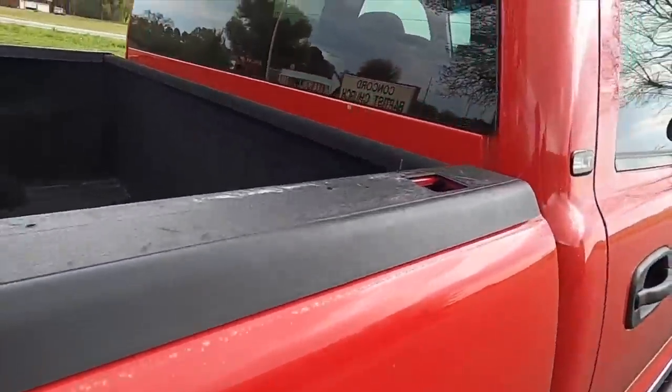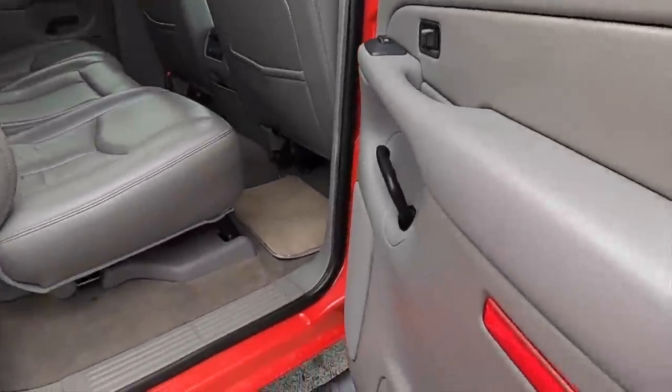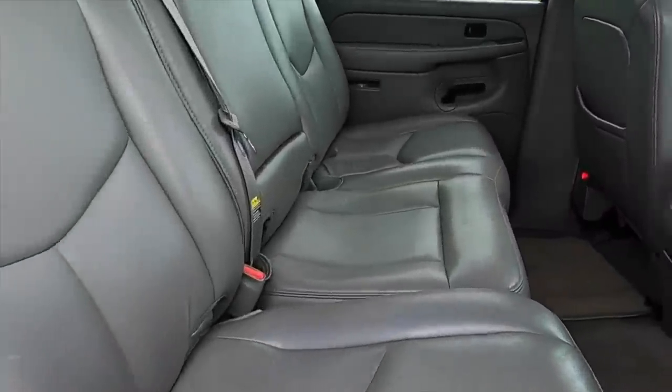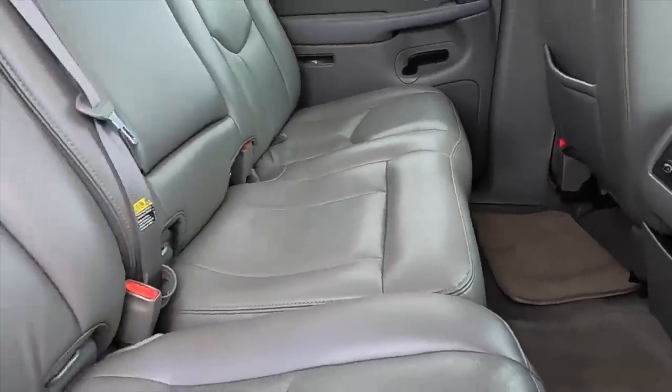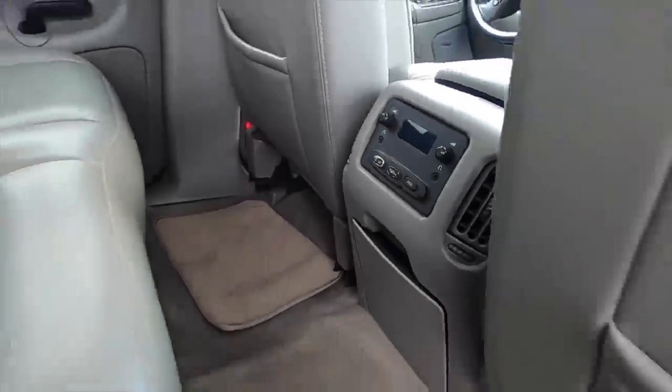But very, very clean — I'm impressed, dude. This is nice, very nice on the inside. That's in pretty good shape.